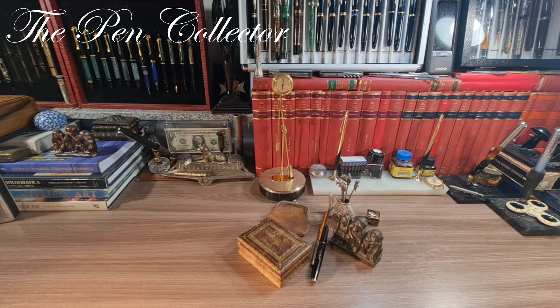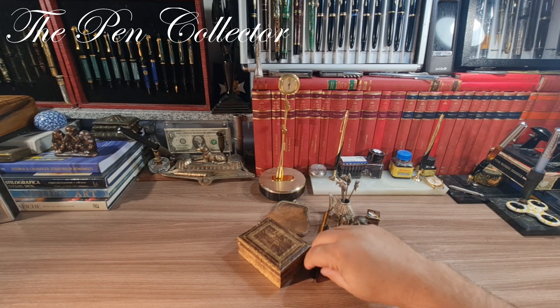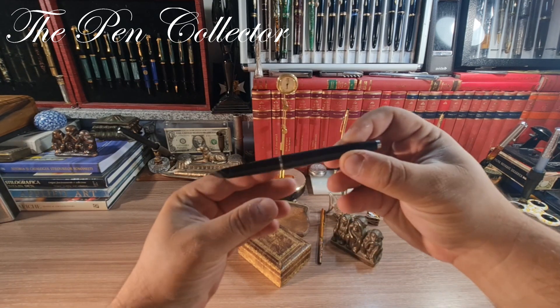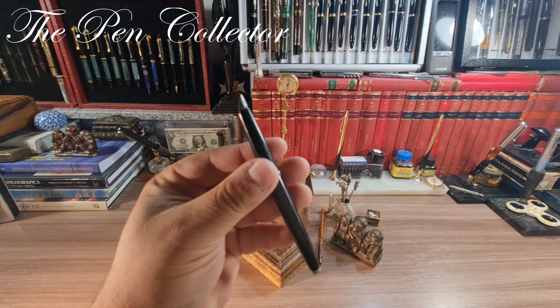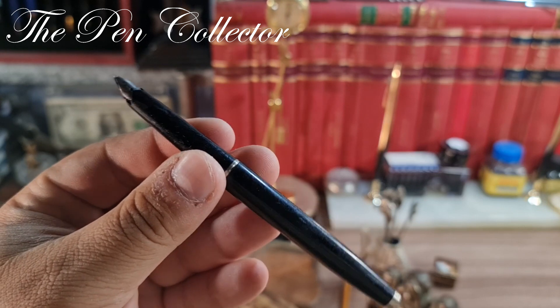Let me start this video with the writing instruments and then I will show you the other items I found at the flea market. For anyone watching this video interested only in writing instruments, the first part will cover those. I found only two writing instruments, but I think they are quite interesting.